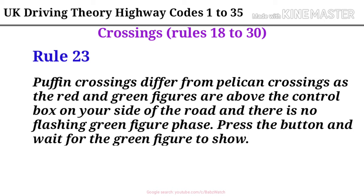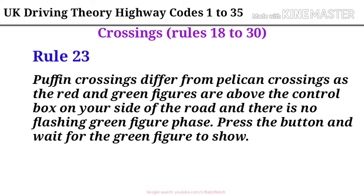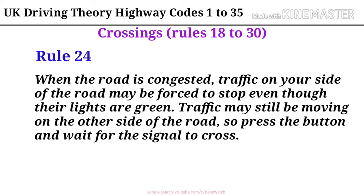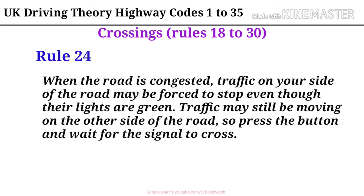Rule 23. Puffin crossings differ from pelican crossings as the red and green figures are above the control box on your side of the road and there is no flashing green figure phase. Press the button and wait for the green figure to show. Rule 24. When the road is congested, traffic on your side of the road may be forced to stop even though their lights are green. Traffic may still be moving on the other side of the road, so press the button and wait for the signal to cross.